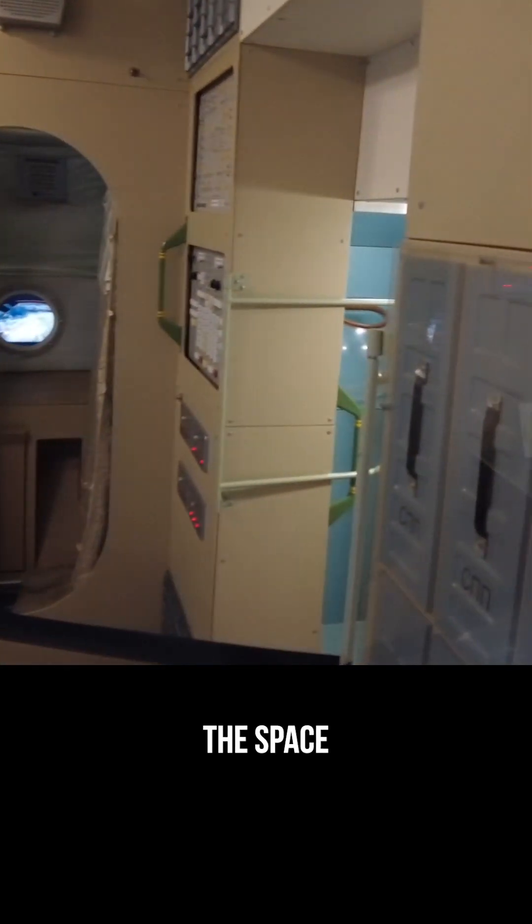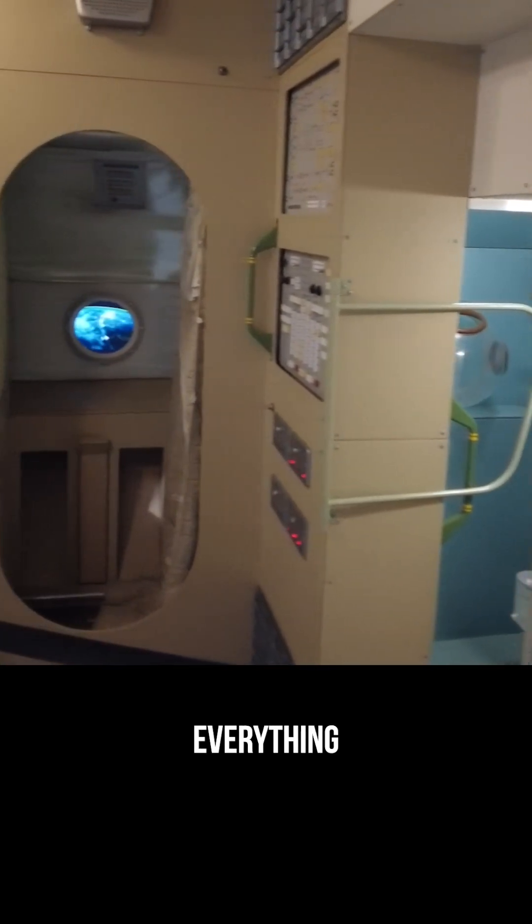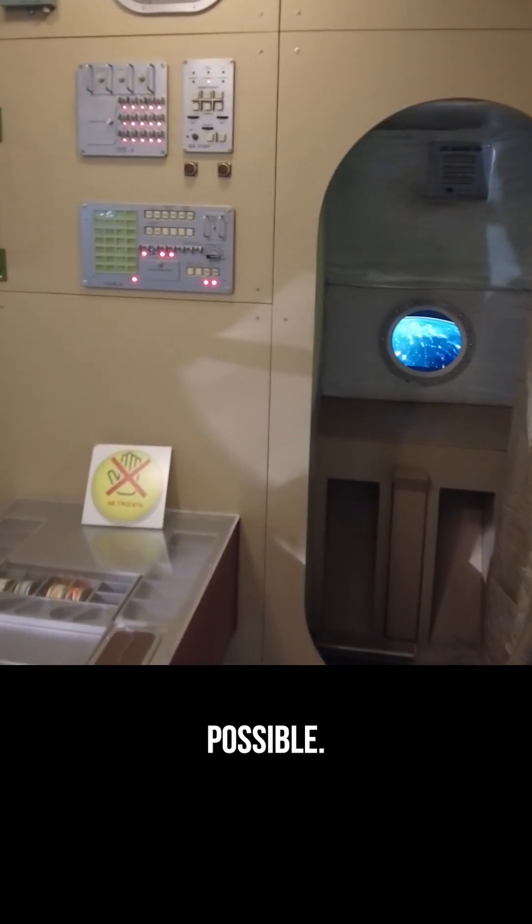Inside, the space is actually pretty small, but everything is laid out to make life and work possible. Compact, but surprisingly cozy.